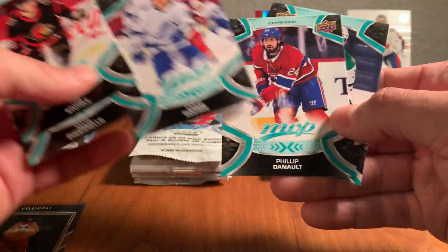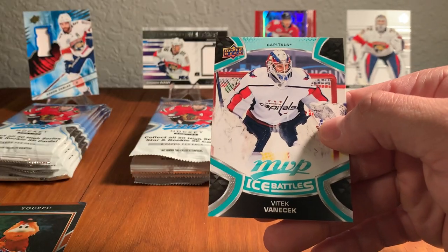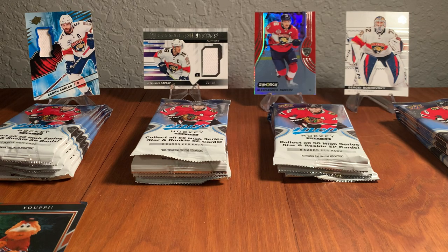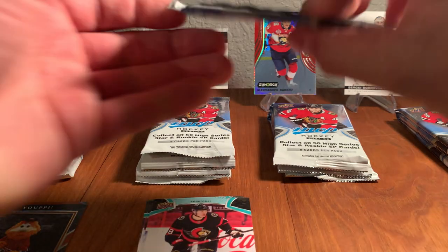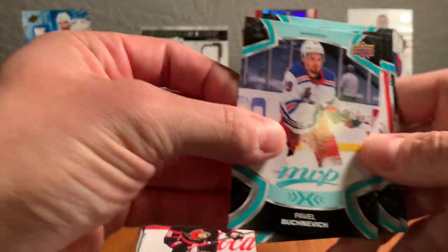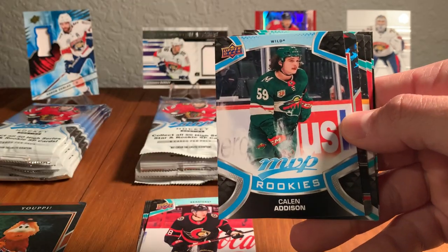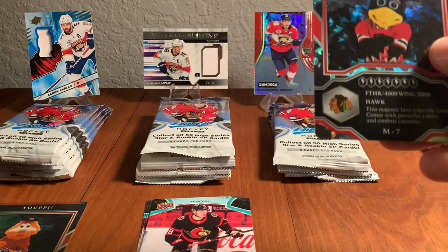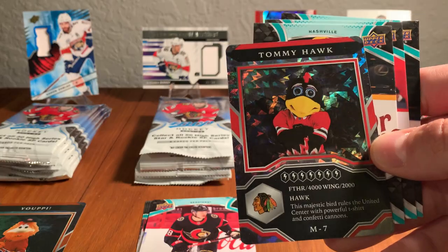Pack number two — I see Victor Hedman on the back. Pavel Buchnevich, Ilya Sorokin, a rookie from the Wild, and Tommy Hawk, the Blackhawks mascot. These mascot cards are pretty cool — look at the shine on that. The rookies are short prints, so we've gotten rookies in our first two packs — that's pretty awesome. Philip Forsberg, Darnell Nurse, Victor Hedman on Ice Battles. Upper Deck MVP has been going for a long time; there's a 20th anniversary insert set, and it's always had clean-looking cards.